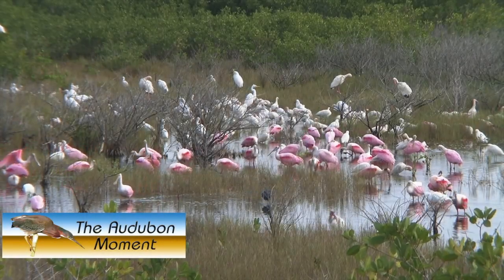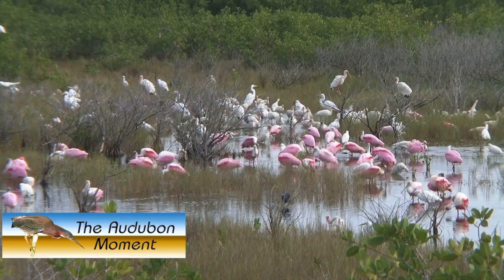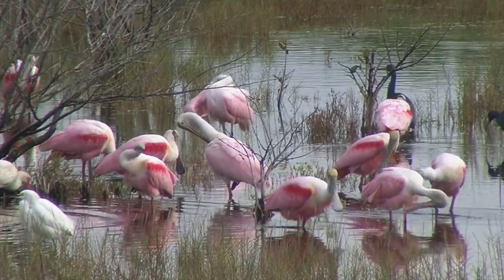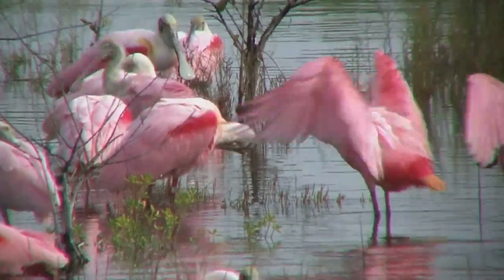Hello, this is John Nelson, and welcome to the Autobahn Moment. A lot of people think that the only pink birds in our country are the plastic ones found in front lawns, but the roseate spoonbill is perhaps one of the most beautiful and odd-looking birds at the same time.